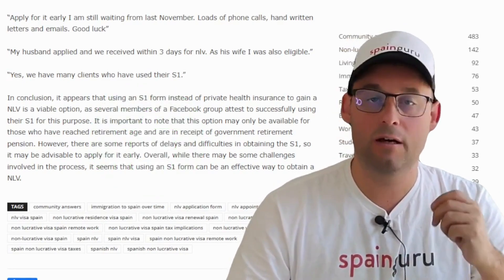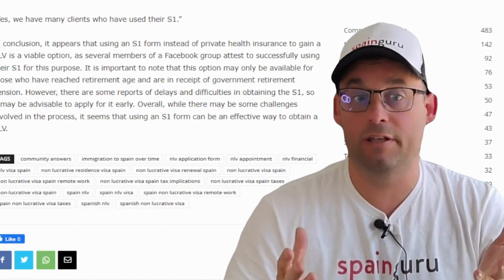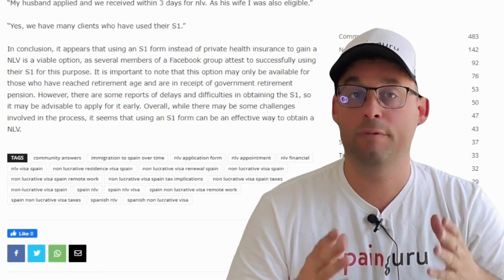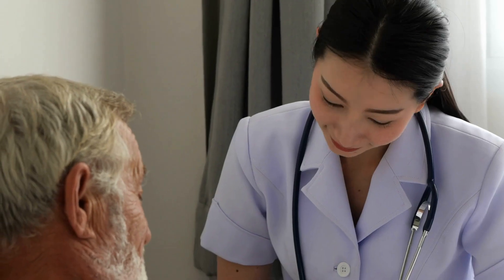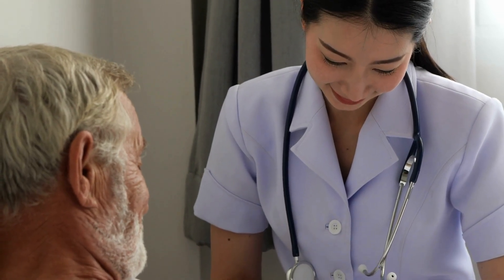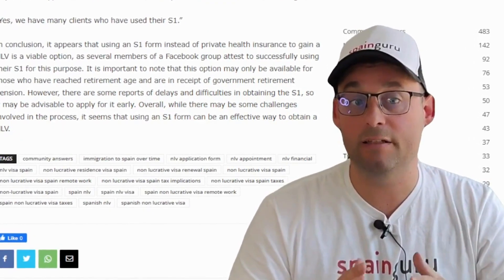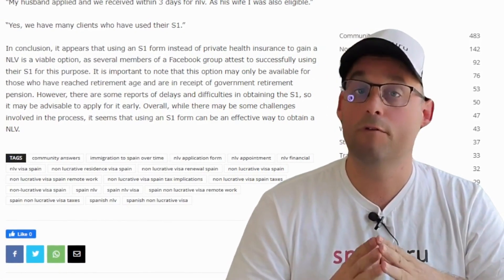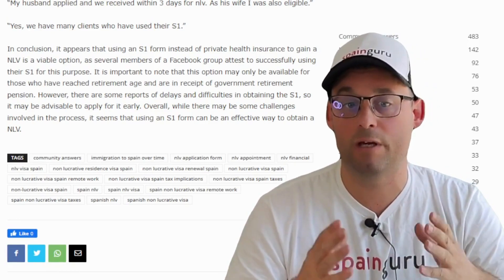And the last one: yes, we have many clients who have used their S1. In conclusion, it appears that using an S1 form instead of private health insurance to gain the non-lucrative visa is a viable option, as several members of the Spain Guru community attest to successfully using their S1 for this purpose. This option may only be available for those who have reached retirement age and are in receipt of a government retirement pension. There are some reports of delays in obtaining the S1, so it is advisable to apply early.